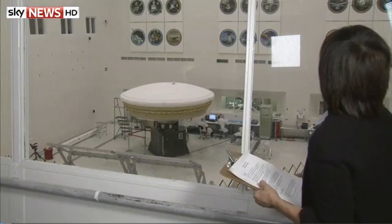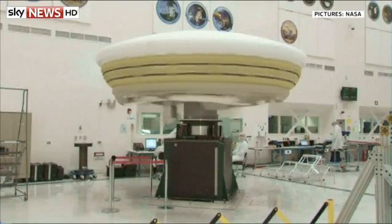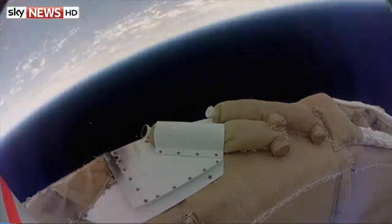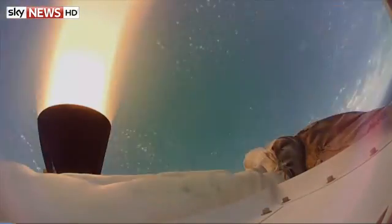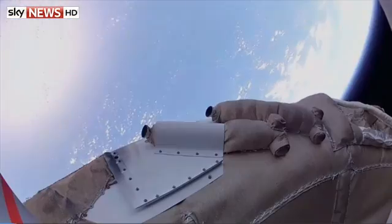NASA has been continuing its mission to find new ways to land on Mars, spin-testing one of its spacecraft in the lab this week ahead of a test flight in June. The Low-Density Supersonic Decelerator, a.k.a. LDSD, is a bit of a cross between a balloon and a flying saucer.